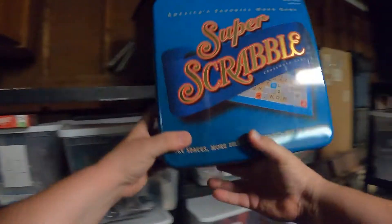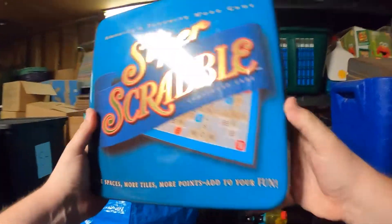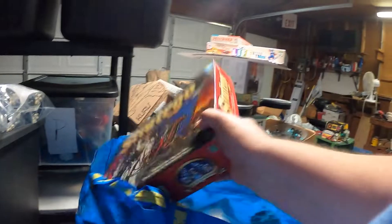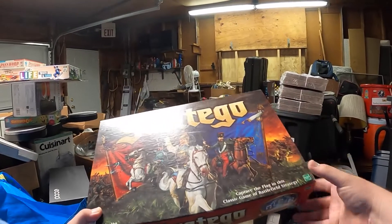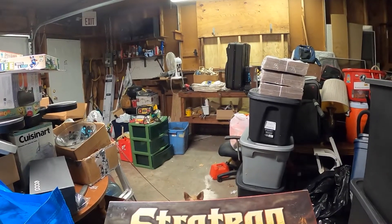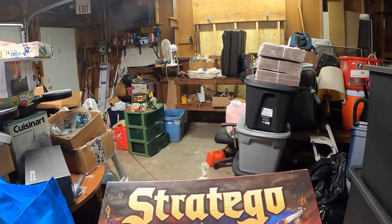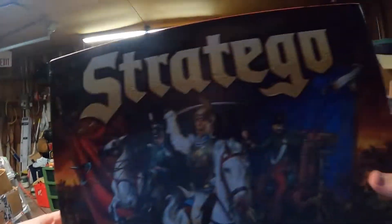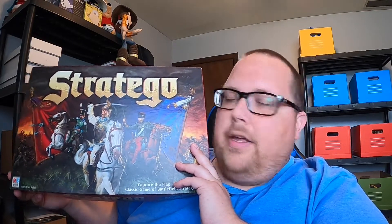I also just picked up another Super Scrabble game — I recently sold one on Poshmark for $50 and found another one that comes in a tin container, which is pretty cool. I sold a Stratego game too — found it at the bins, paid $1.72 into it, and sold it for $19.99 plus shipping. It also sold on Facebook Marketplace but I had already sold it on eBay, so I canceled the Facebook order.